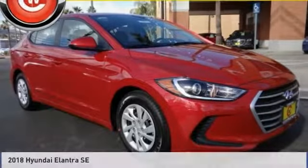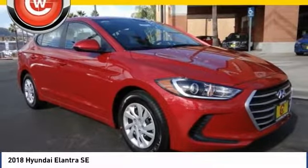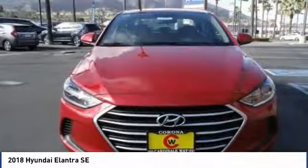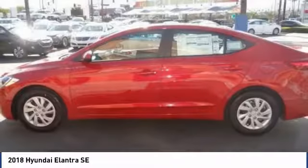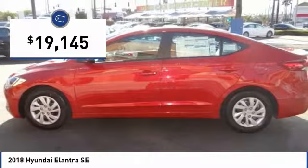Take a look at the 2018 Elantra. The Elantra boasts the most interior room in its class and gets an exceptional 35 miles per gallon. With its luxurious standard features, the Elantra is an easy choice and is priced below $20,000.